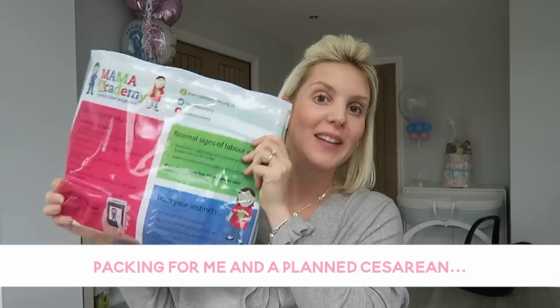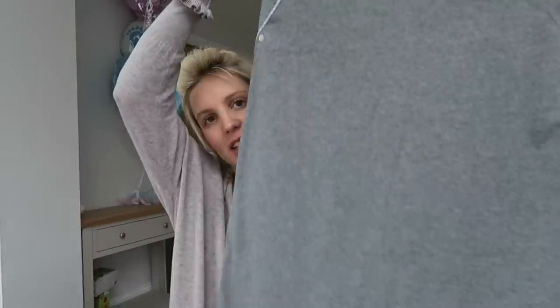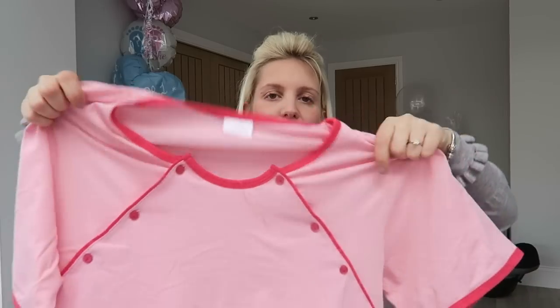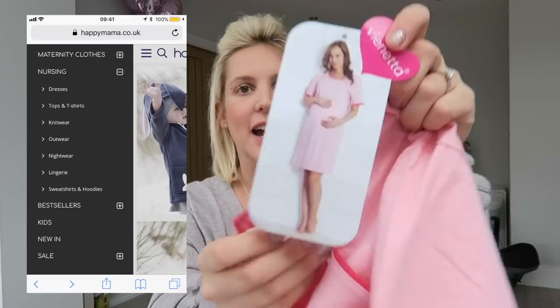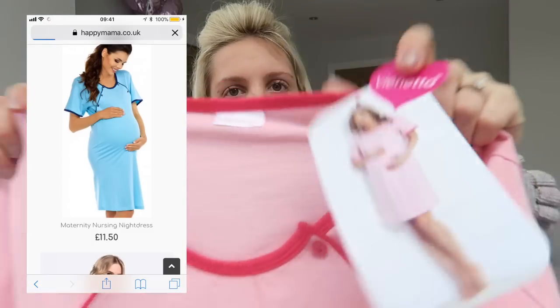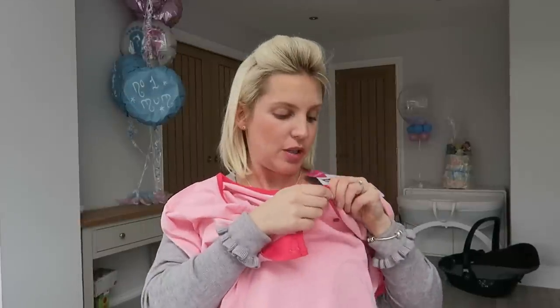Moving on to me. Don't forget your hospital notes — pack your bag and leave them in your case. If you have any midwife appointments before you go into labour, just take them out and put them back. As I'm having a caesarean, I'll probably be in a hospital gown initially, but I am packing two nighties to change into after. I got these from a website called The Happy Mama, which has maternity and nursing clothing. I really liked this style because you can breastfeed with it — buttons that you can open up to feed, or open both sides for skin-to-skin contact.